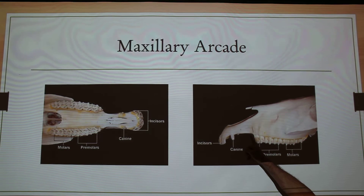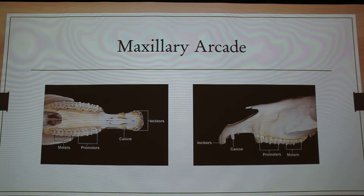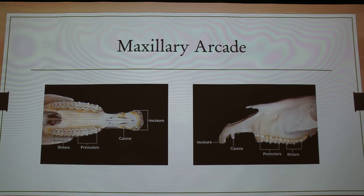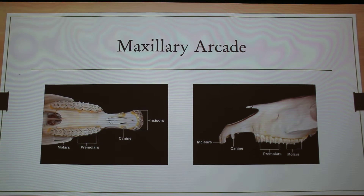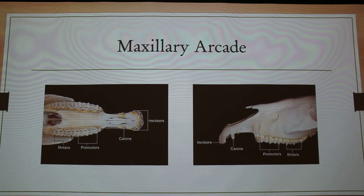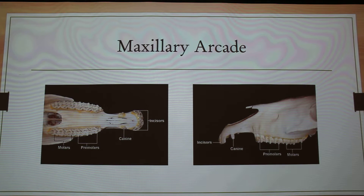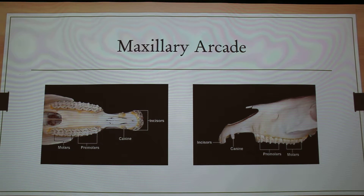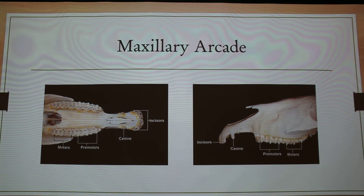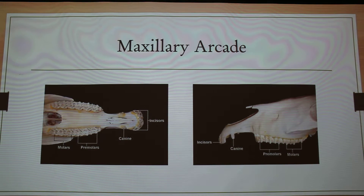A lot of times people want the wolf teeth removed when they're babies because they can interfere with the bit. We'll remove them with an instrument that kind of tunnels out that tooth — that's like the size of a good-sized Phillips screwdriver. So they're pretty small comparatively to the rest of their teeth.